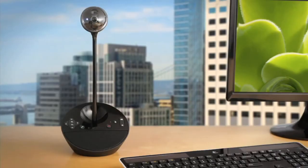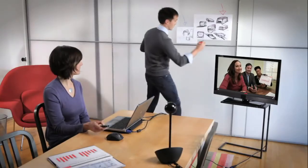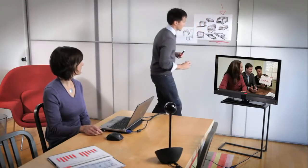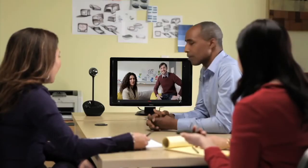People might say, whoa, that is some amazing desk bling, but I'm also amazingly affordable. You'll be seeing lots of me all around the office — in small meeting rooms, individual offices, collaboration spaces, anywhere.